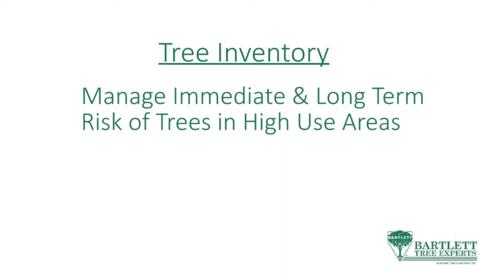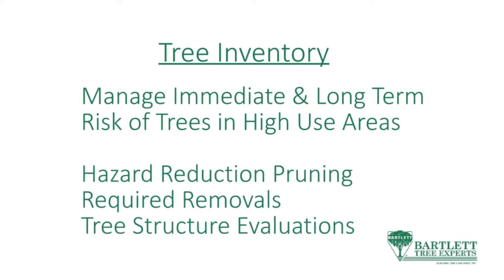We also wanted to manage the immediate risk and long-term risk associated with trees in high-use areas. This is about hazard reduction pruning, required removals, and street tree structure evaluations. We collect 24 attributes of the trees so that we can develop a management plan for them.